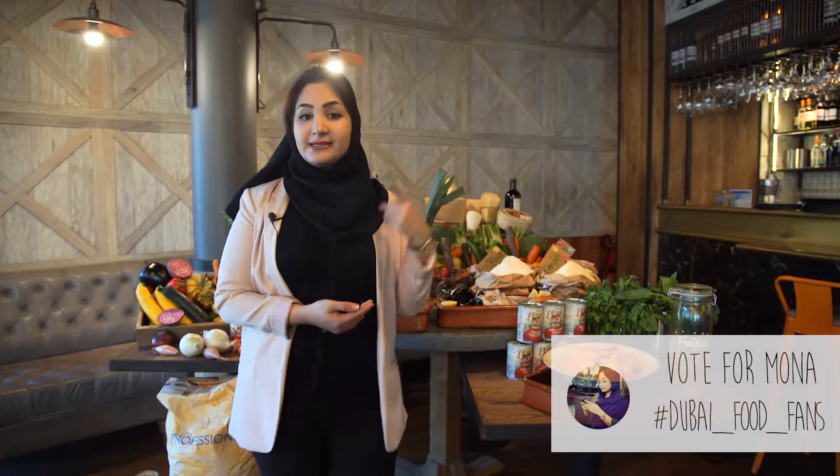Can we taste it now? Don't forget to vote for me on my amazing dish. Throw my hashtag DubaiFeedFans at the Travel World application.